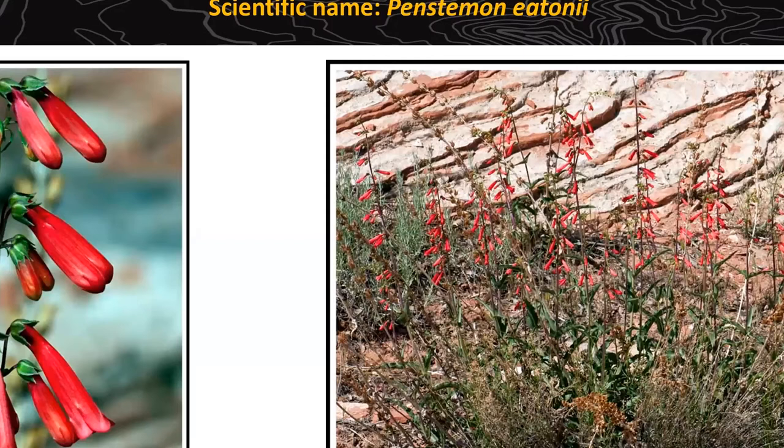This is Firecracker Penstemon — a really pretty plant. You can find it at Calico Basin; I was just at Willow Springs on Monday and found some there. It can get to be about three feet tall, with tubular flowers that hang off to one side. They are excellent for our hummingbirds, which put their proboscis right in there to get pollen and nectar. Considering hummingbirds can move their tongue 13 times per second, they can lap up quite a bit of nectar. It grows in bunches — a large bush was photographed at the Willow Springs picnic area.